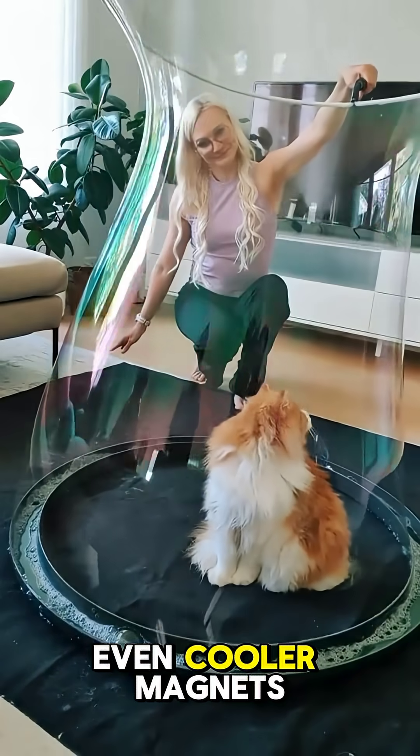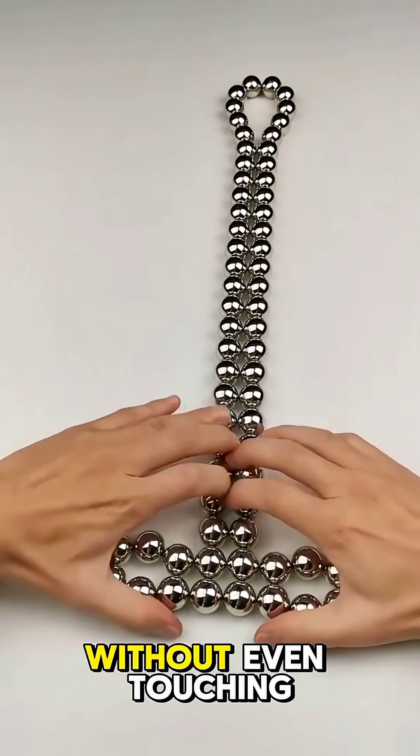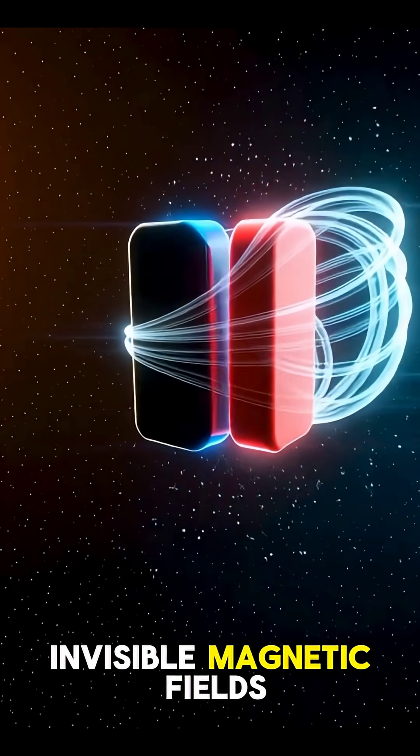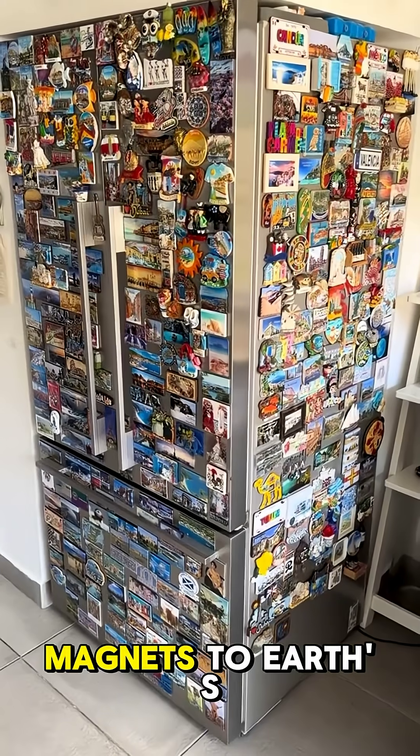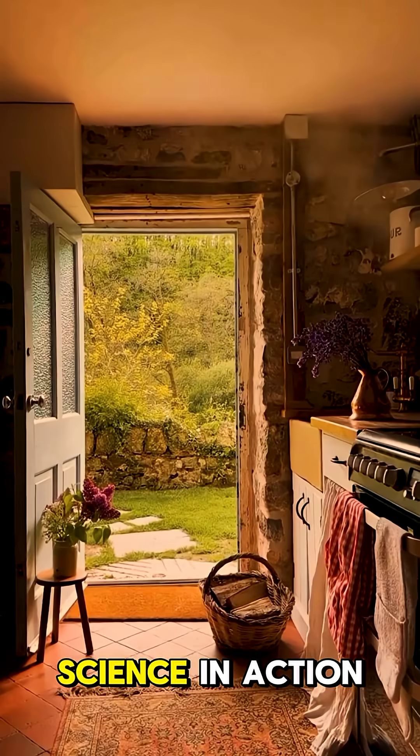Now here's something even cooler: magnets. They can pull or push objects without even touching them, all thanks to invisible magnetic fields. From your fridge magnets to Earth's magnetic poles, it's the same science in action.